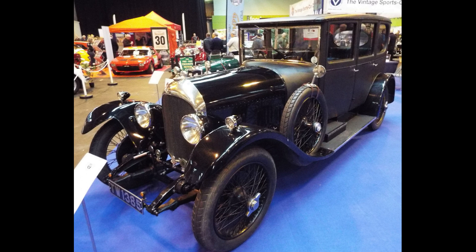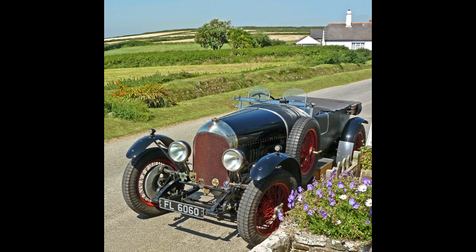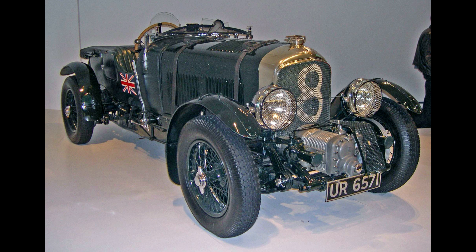The 4,000 lb (1,800 kg) car won the 24 Hours of Le Mans in 1924, with drivers John Duff and Frank Clement, and again in 1927, this time in super sports form, with drivers S. C. H. Davis and Dudley Benjafield.